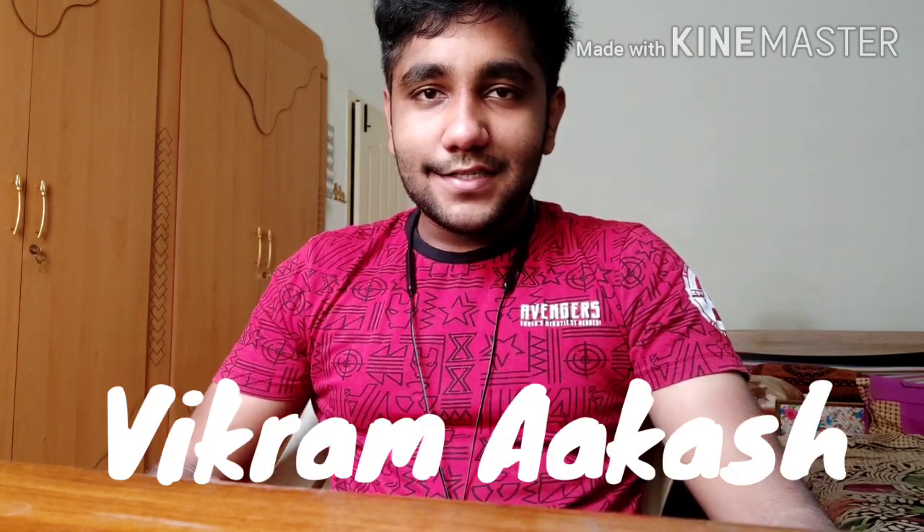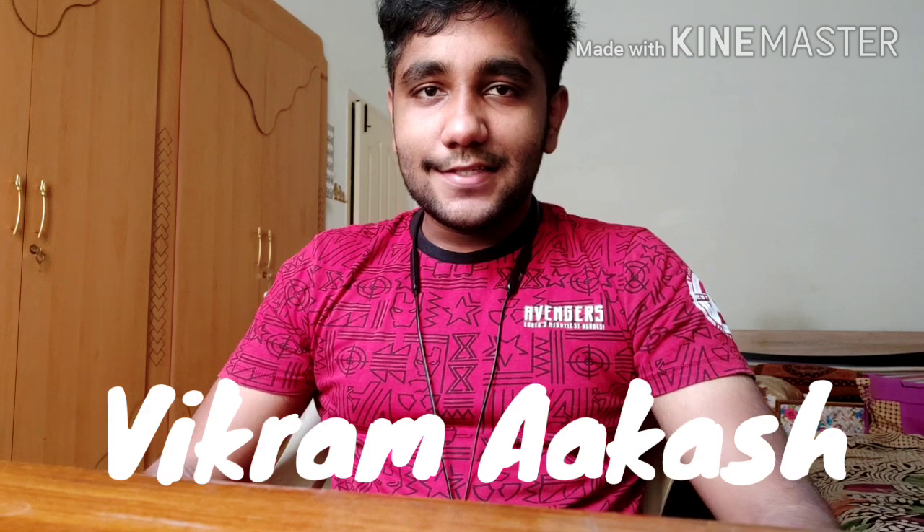Biochemistry is one of the most volatile subjects and it is the easiest subject to forget when you study in your first year MBBS. These tips helped me study in my first year MBBS for biochemistry, and I hope this helps you too. My name is Vikram Akash and I am a second year medical student. Let's begin.